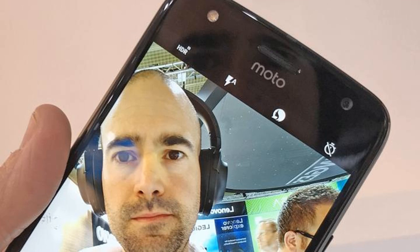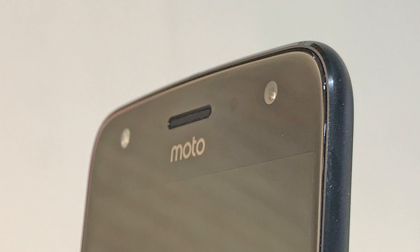Impressively, the X4 is also fully IP68 water-resistant, one of the few smartphones at this price point to boast such a design feature. Sadly there's no support for Motorola's Moto Mods though, so if you want to get stuck into these add-ons you'll have to buy a Moto Z series handset.